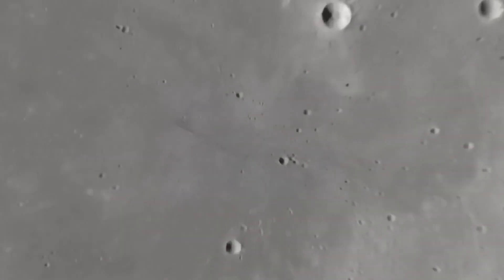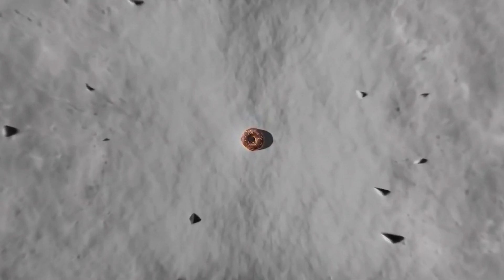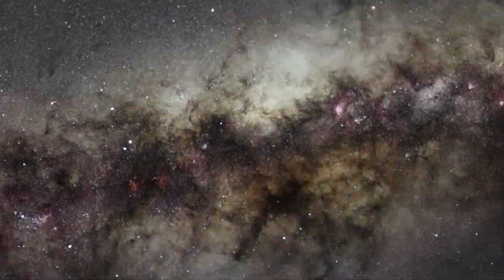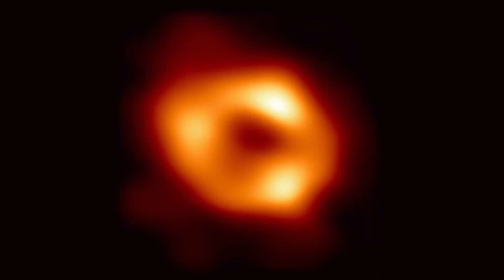Searching for something 27,000 light-years away seemed like searching for a donut on the surface of the Moon. In the end, hours of work became successful. Astronomers finally captured the image of the Sagittarius A* Black Hole. Although the image was not entirely clear, it was still a huge success for all of us.